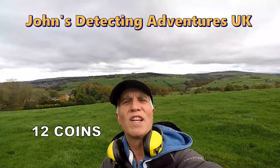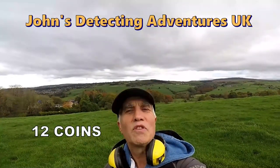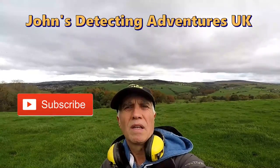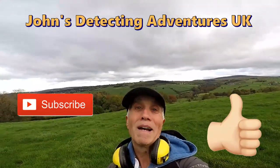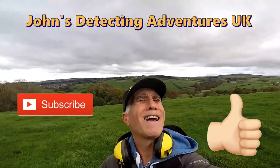The end of another metal detecting day. It's been brilliant - great finds. Thanks for joining me, and if you like the video please subscribe, thumbs up, pass on, and press the notification bell. Thank you very much. Until the next time.